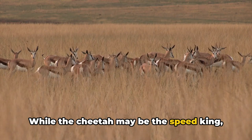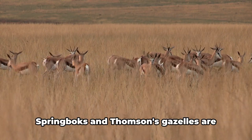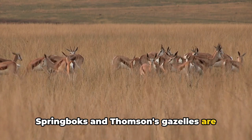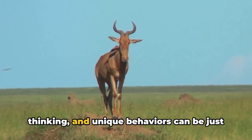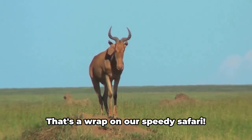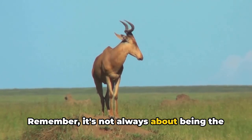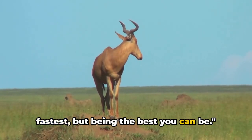While the cheetah may be the speed king, remember — it's not always about being the fastest. Springboks and Thompson's Gazelles are perfect examples of how agility, quick thinking, and unique behaviors can be just as important for survival in the wild. That's a wrap on our speedy safari. It's not always about being the fastest, but being the best you can be.